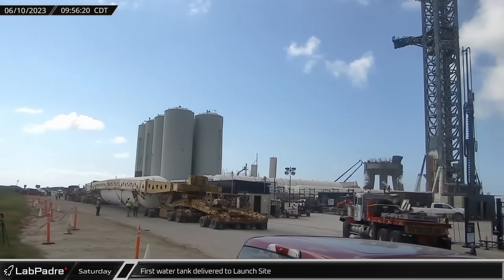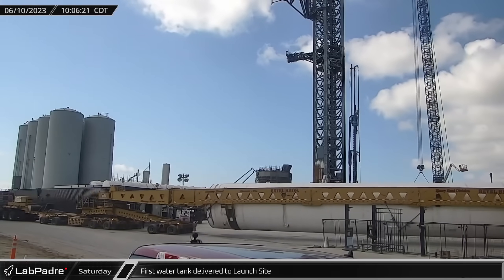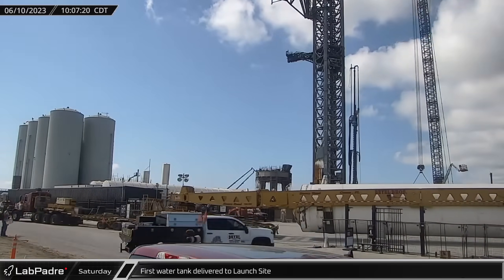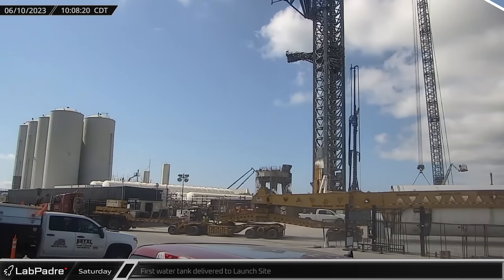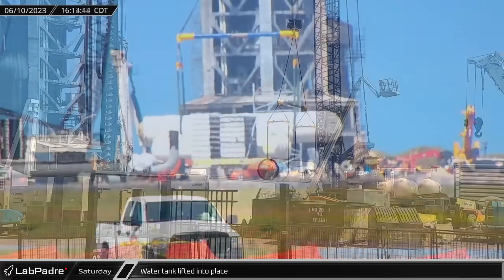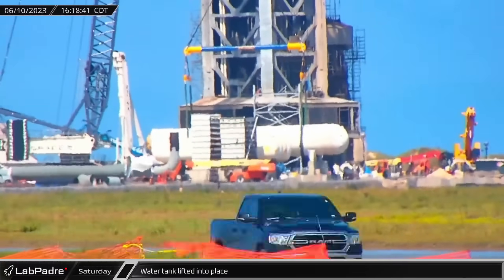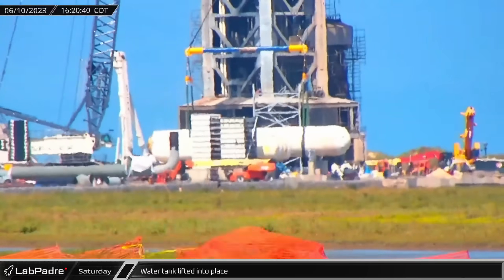After a night's stay at the Starbase sign near Sanchez, the first of the two newly delivered water tanks was moved to the launch site for installation. SpaceX's LR-11000 crawler crane wasted no time as it hooked up to the tank and lifted it onto prepared pedestals situated just behind the orbital tower.